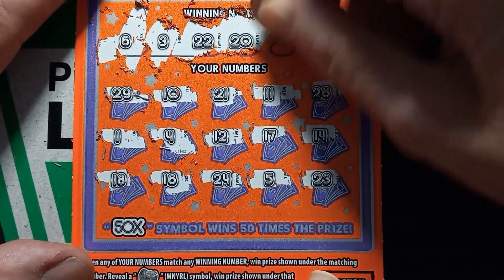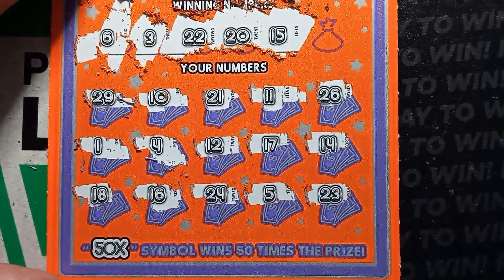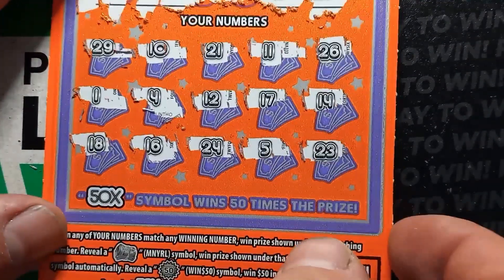All right. 20. Do we see a 20? No, we do not see a 20. All right. 15. No 15. 27. One down, one to go here.